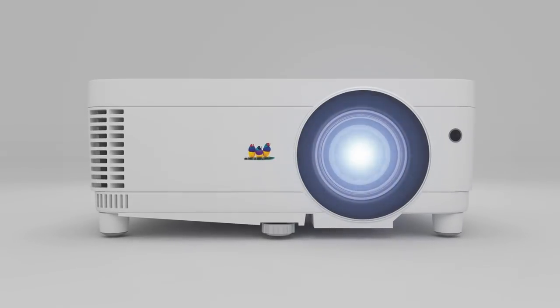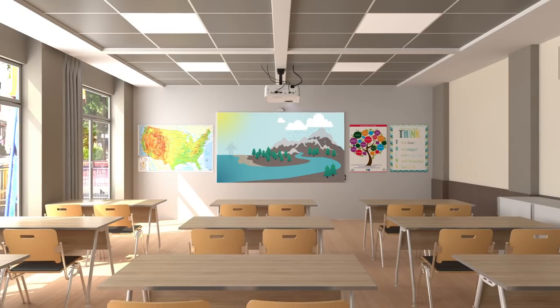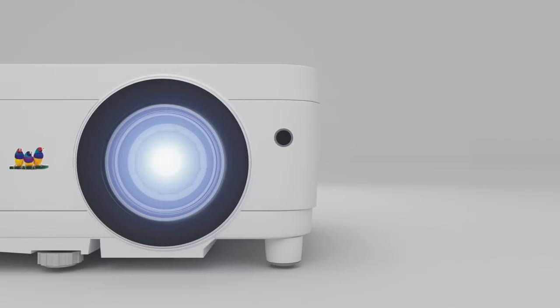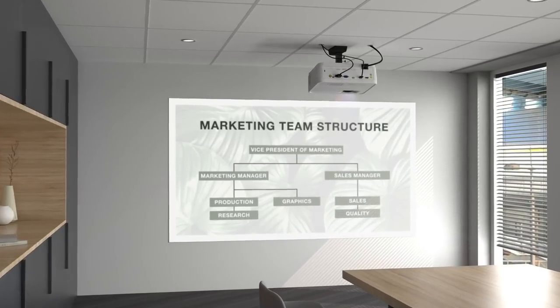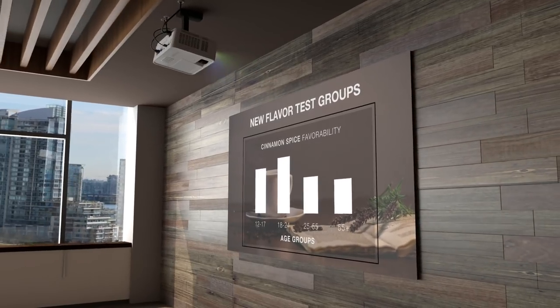Featuring high brightness and a long lamp life, ViewSonic's PS series of short throw projectors deliver a bright and immersive experience perfect for any classroom or meeting room, no matter the size. Thanks to a short throw lens, you can set these projectors just a few feet away from a wall or screen and still get a huge, crystal clear image for less cost than a comparably sized TV or large format display.